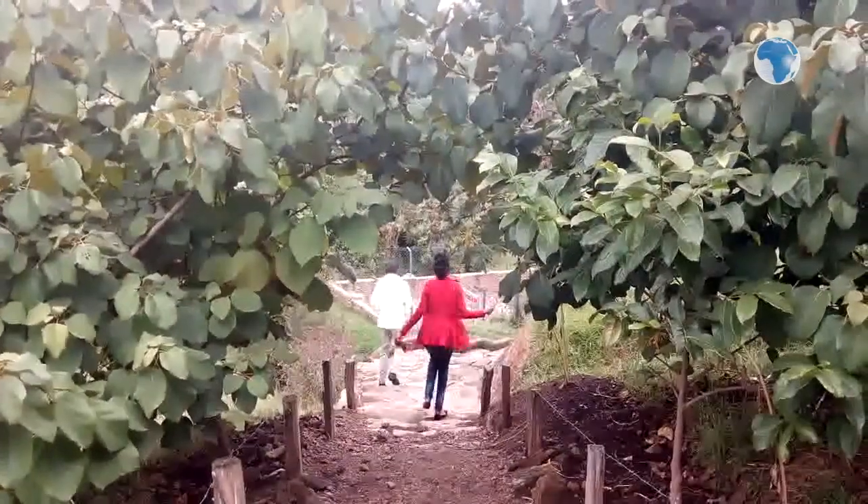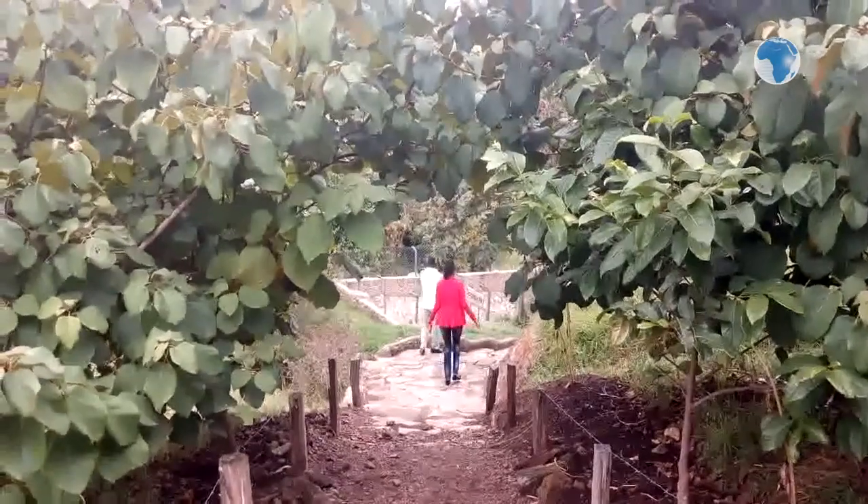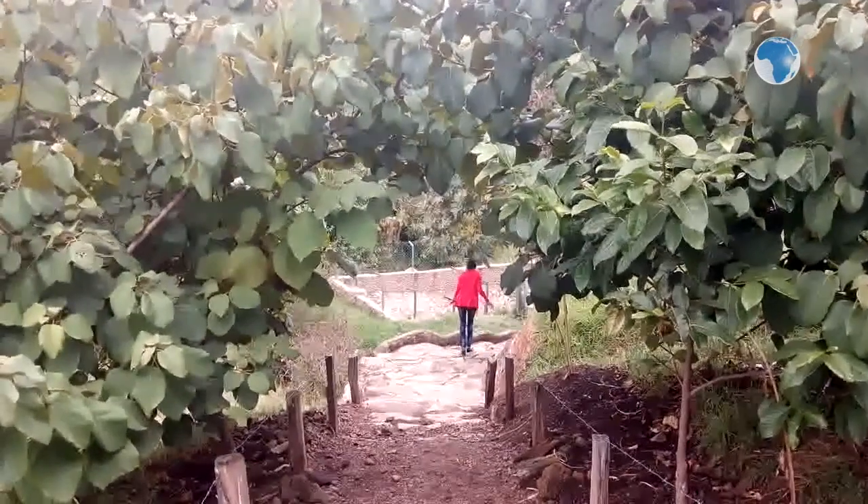Moving further into the facility is a traditional bridge that ushers us into the tradition. It is a traditional village, and under it is a pond that is used to rear tilapia and catfish.